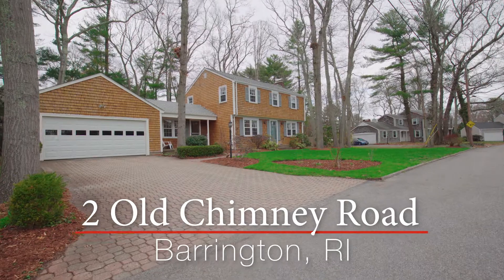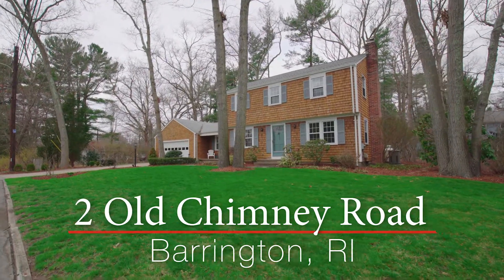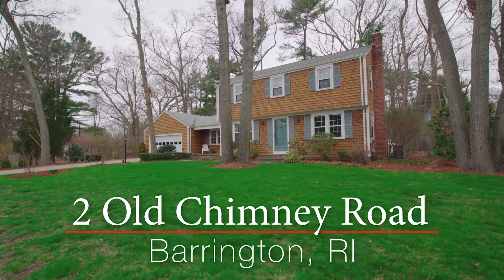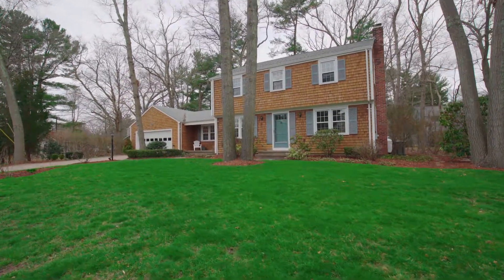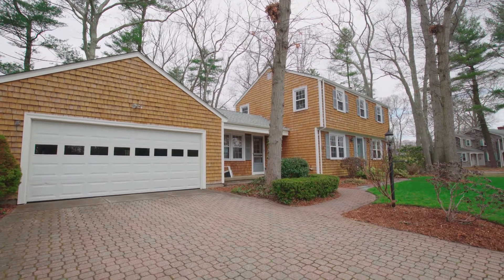This gorgeous colonial with an attached garage is located in the quiet Hampton Meadows neighborhood in Barrington. Enjoy this scenic neighborhood with trees scattered throughout that is within walking distance to multiple schools.